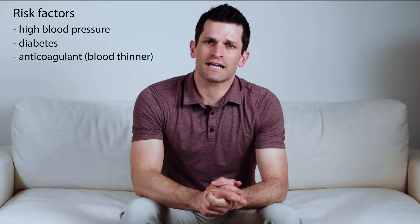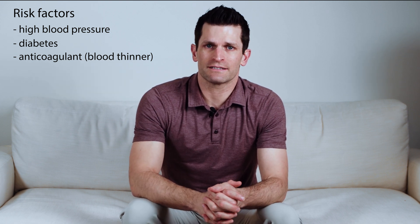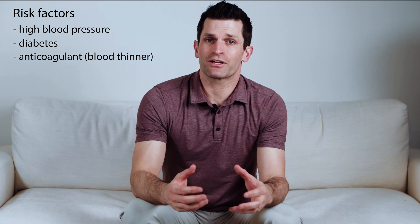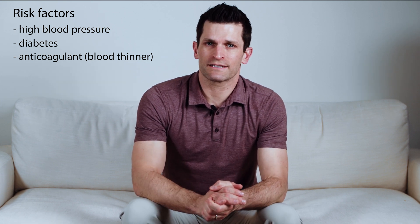Patients that are on anticoagulants such as Coumadin or Plavix and other kinds of anticoagulants are especially at risk for bleeding in the brain. Furthermore if they do have bleeding in the brain the bleeding tends to be bigger and significantly higher risk.